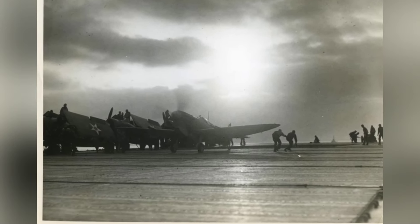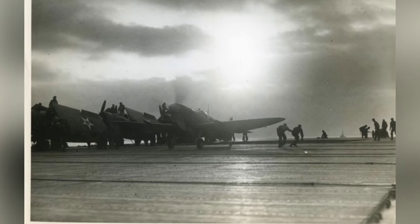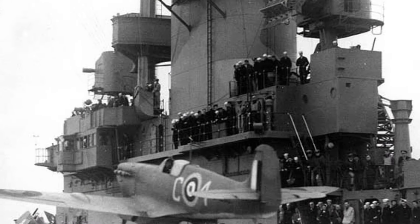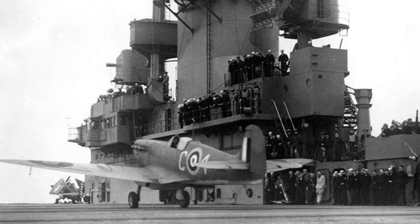In May 1942, a Brewster F2A-3 Buffalo plane was being loaded onto the USS Kitty Hawk aircraft transport at Pearl Harbor, Hawaii. You can see the open hangar bay at the back of the ship.